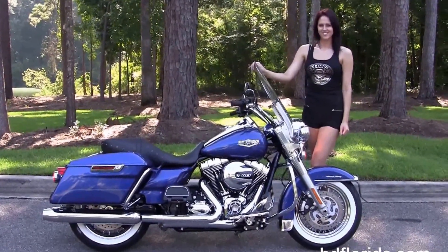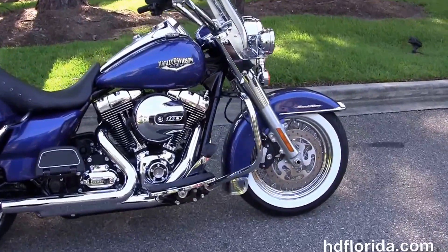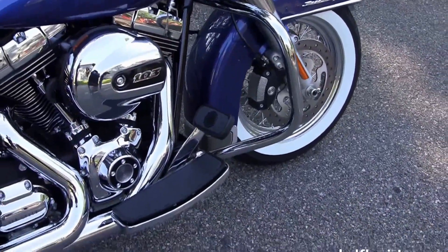This Road King starts out front with the 49mm front forks that reduce nose diving during braking. It's got the factory upgraded steel lace wheel with those beautiful white wall tires, the four piston Brembo calipers, and we move back to the chrome engine guard.